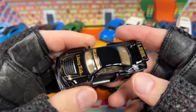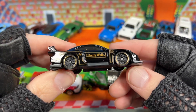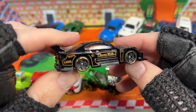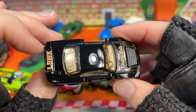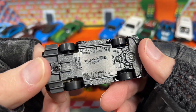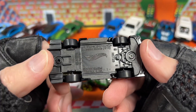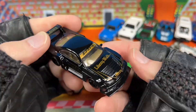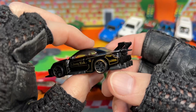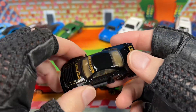Then we have the Liberty Walk Nissan — black and gold. It's got a little stripe of gold on the wheel as well. Really nice combination — like a nice glossy black. LB Super Silhouette, Nissan Silvia S15. Beautiful — just love this one. So far it's been really nice to collect in all the different colors: the white one, white and yellow, and there are a few others.